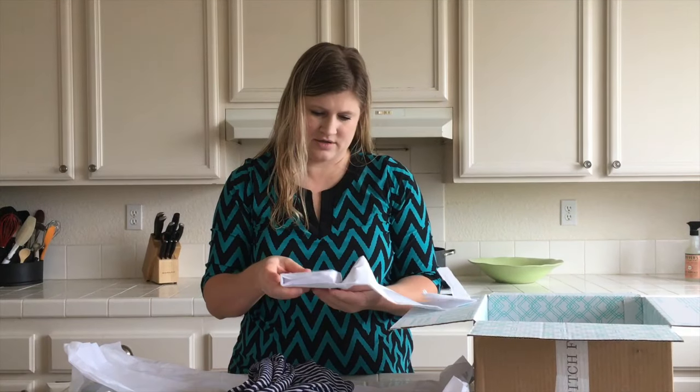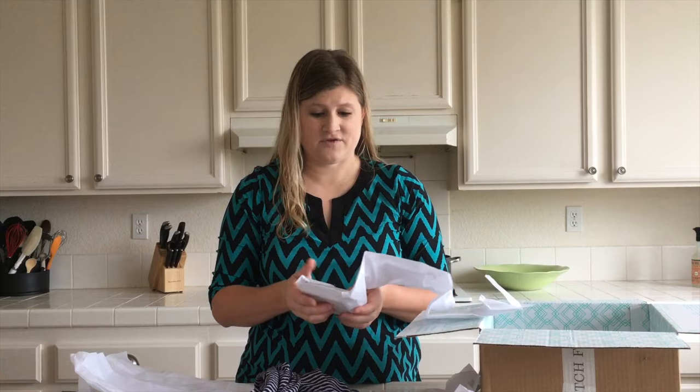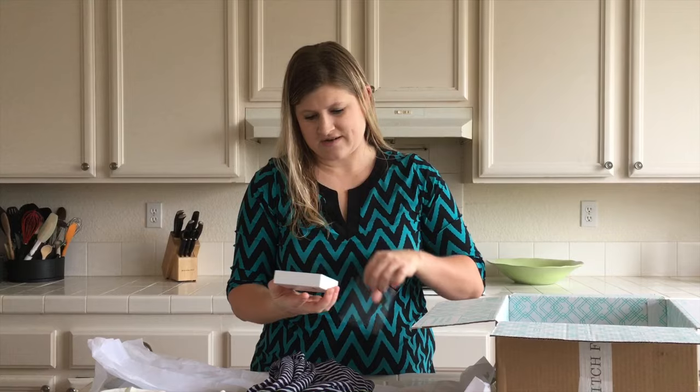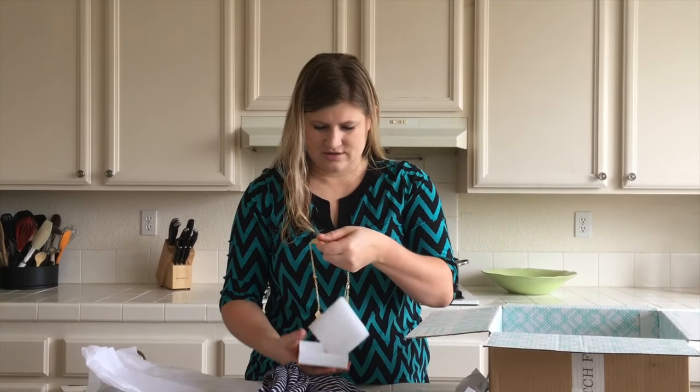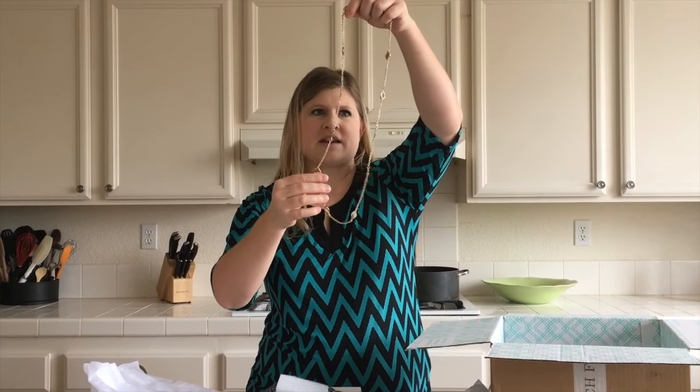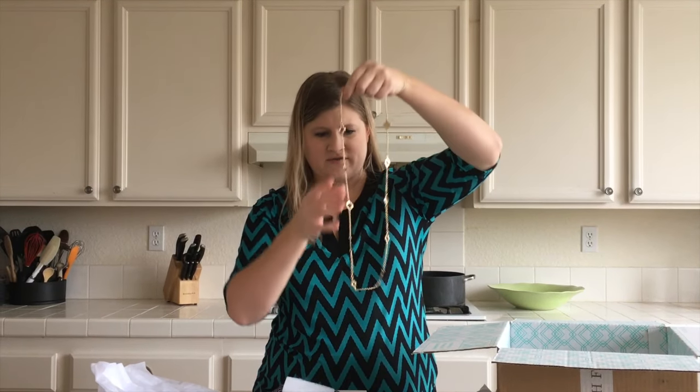I never buy myself jewelry or accessories or anything, so I did tell them that I would be open to that. It's kind of fun to see what they picked. Oh, that's cute — I like that. It's a nice basic necklace that would go with quite a few things and kind of dress up some outfits. So that's cute.